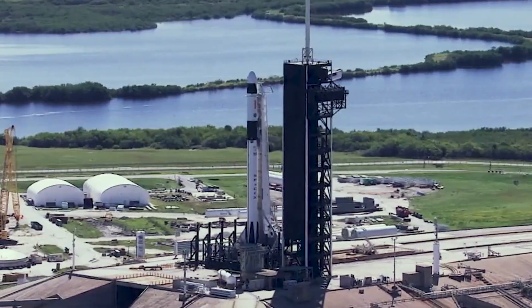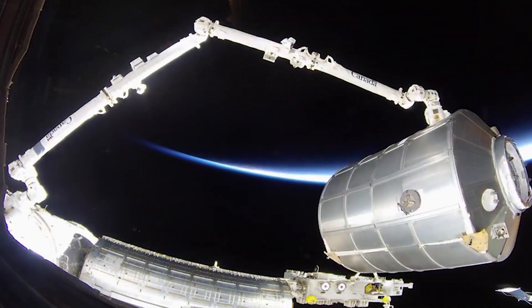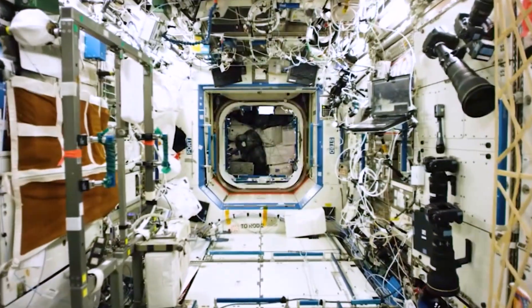NASA and our commercial partners are expanding the ability to launch crews, science, and cargo to the orbiting laboratory, which will ensure sustainable operations on the station for years to come.